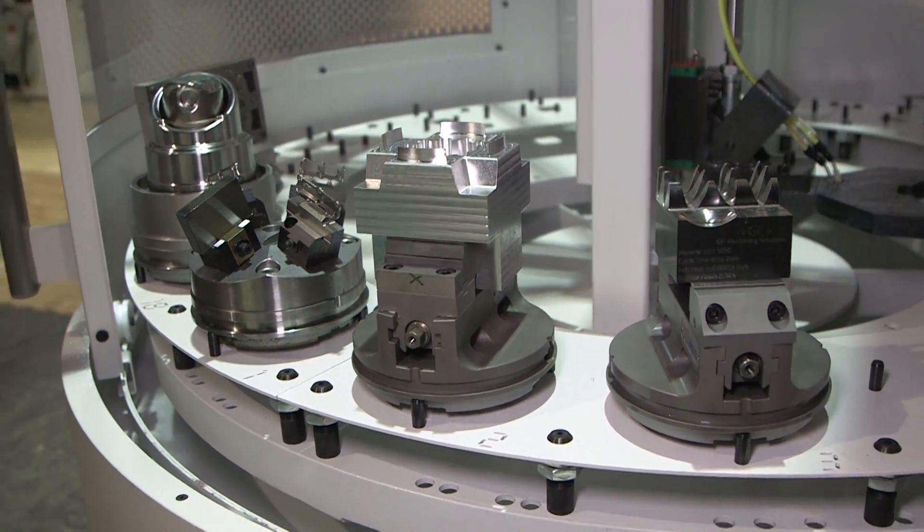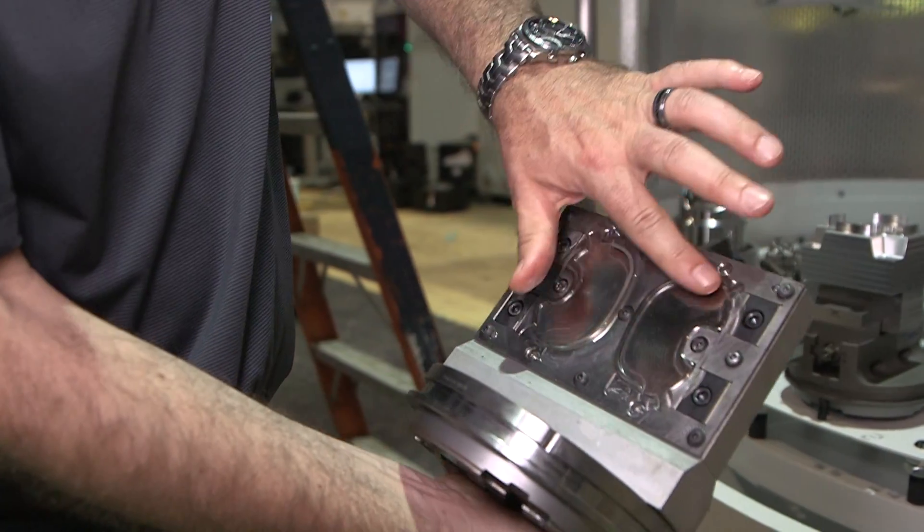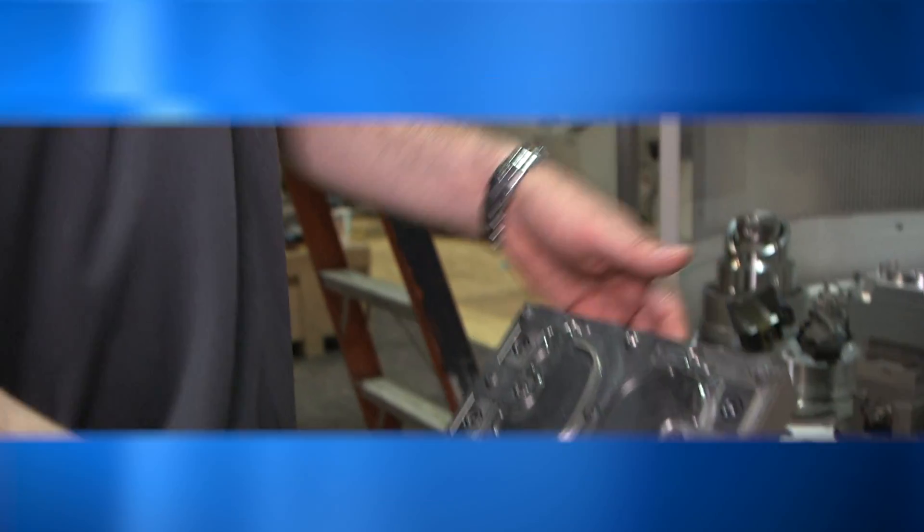You'll be able to build these parts from a 3D model and then take them from the additive process into any downstream process. This makes it very automated and easy for the customer to integrate into their workflow.